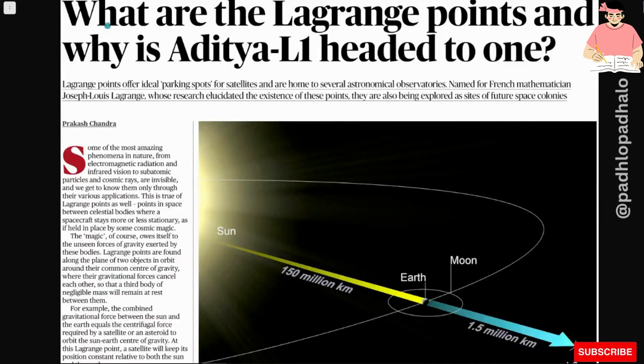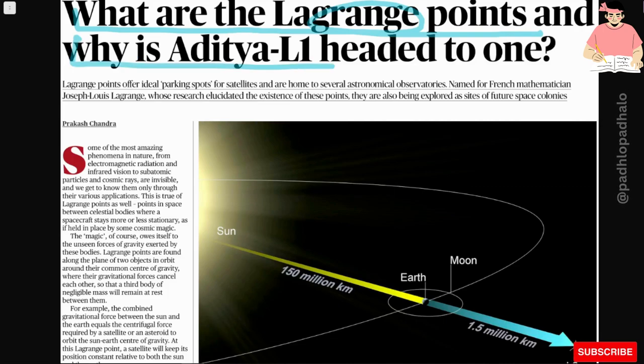Hello everyone, how are you? What are Lagrange points and why is Aditya L1 headed to one? Aditya L1 is on a mission to the L1 point, which is the Lagrange 1 point. Let's see what it is.